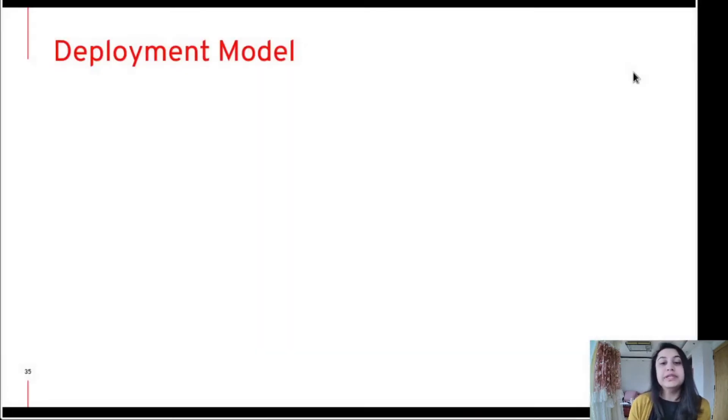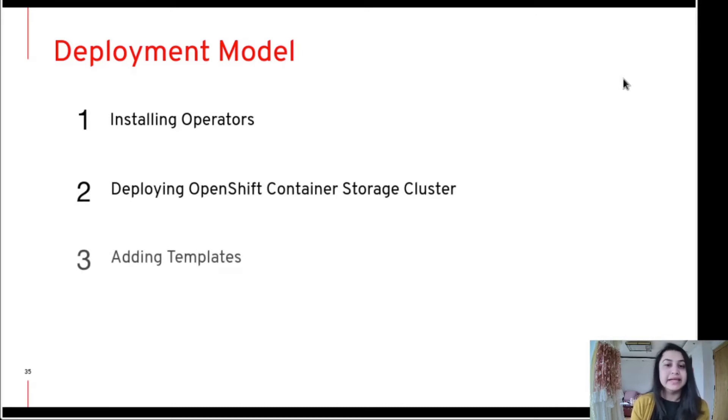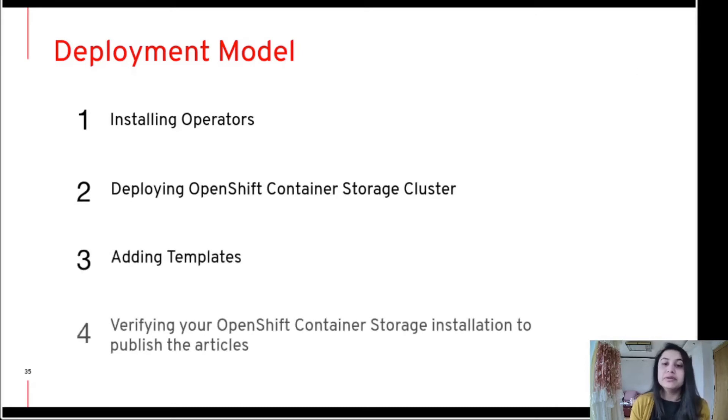Let's move forward with the actual deployment of Red Hat container storage. The deployment model is divided into four steps: first, installing the operator; second, deploying OpenShift container storage; third, adding the templates; and fourth, verifying your OpenShift container storage installation for publishing articles.